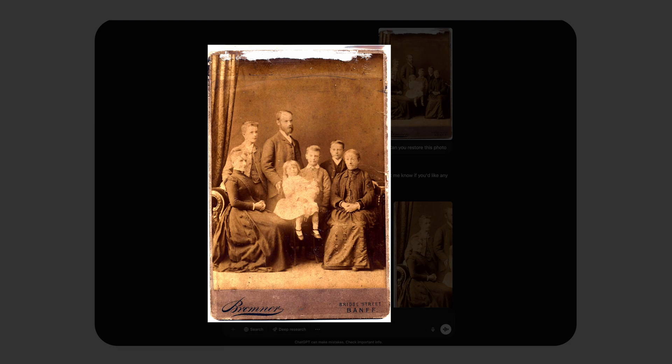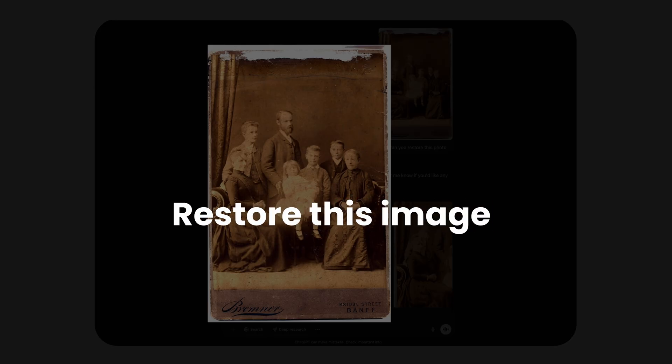So today we are putting it to the test — real prompts, real results, no Photoshop. Let's kick off with this image and start with a simple prompt: restore this image.